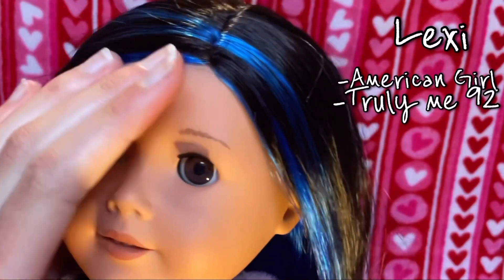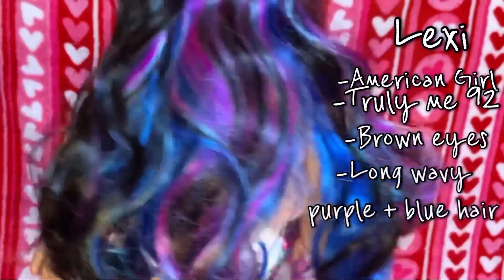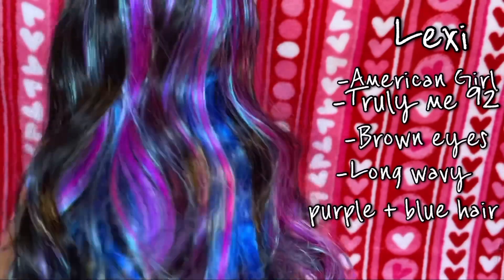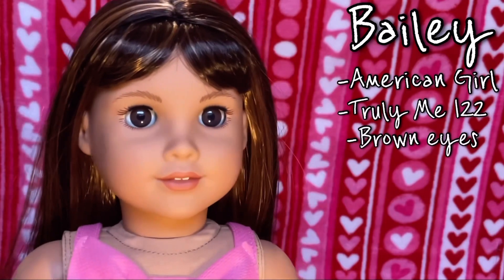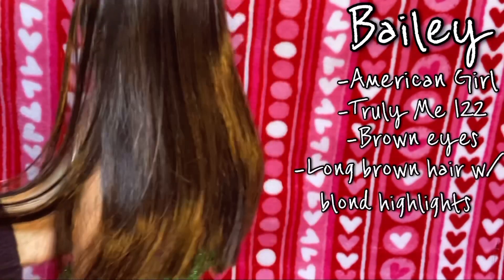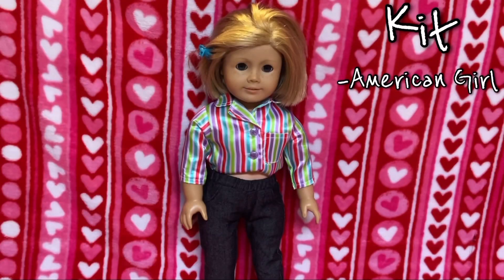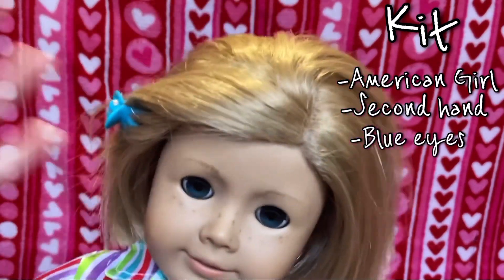This is Blair, she is the Girl of the Year 2019 and she has green eyes with long curly red hair. This is Lexi, and she has nice brown eyes and very colorful, kind of wavy hair with blues and purples. This is Bailey, she is my newest doll — she has brown eyes and long hair with blonde highlights.